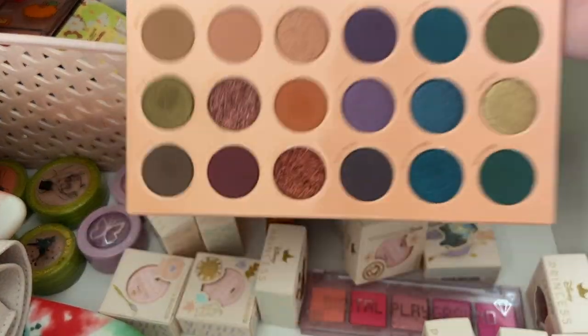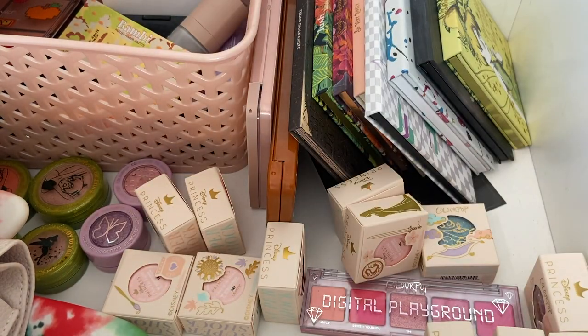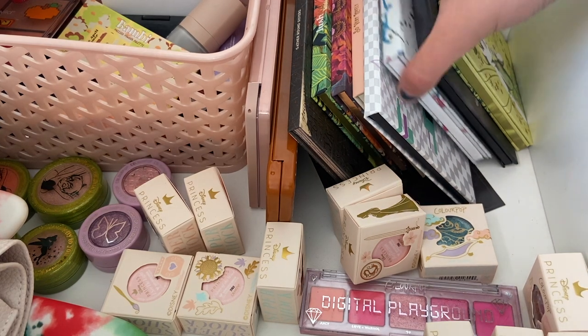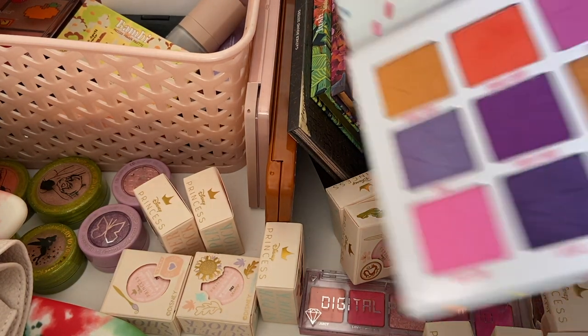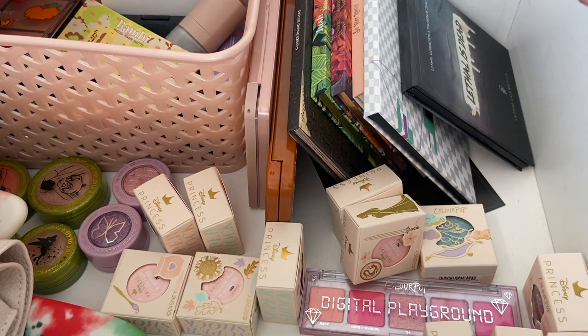I for sure want to continue using this one this fall. I've really liked using it, so I'm going to set that aside but it's going to stay in. Let's see - what is this? Jeffree Star Mini Breaker. Let's go ahead and put this back in the drawers. I pulled it out for fall thinking I would use it, but I'm not going to.